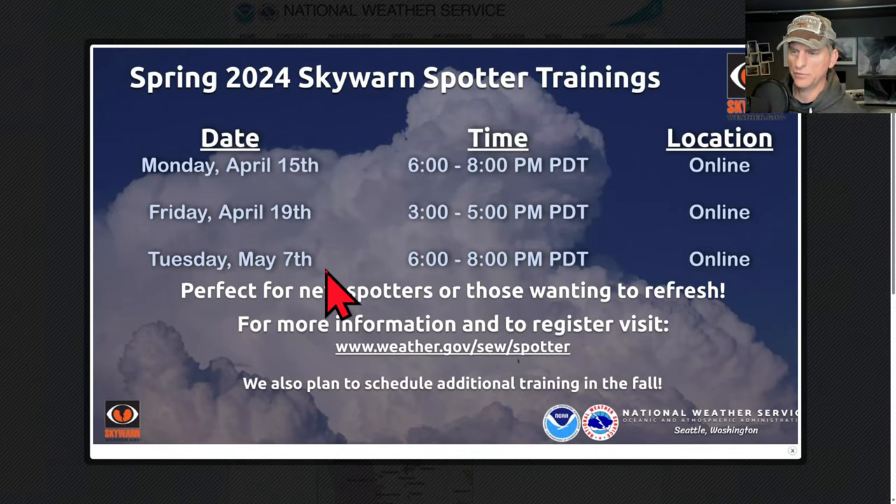Just a reminder that you can still sign up for the online Skywarn Spotter training course. They're going to do some additional trainings in the fall. If you want to do that, go ahead and check out their website.